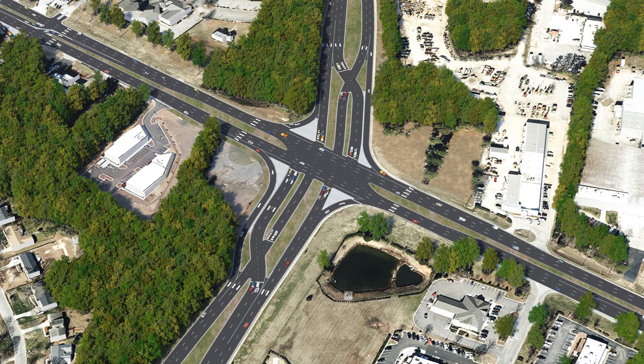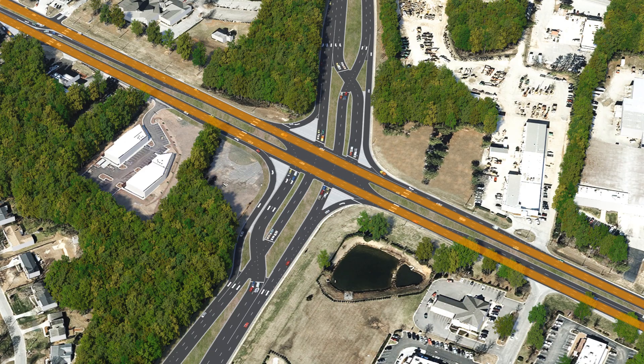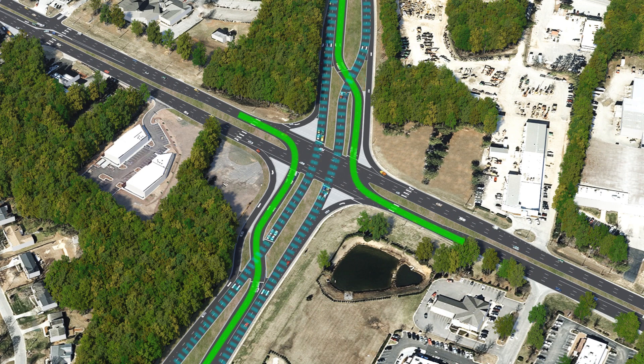To navigate a continuous flow intersection, vehicles on the main street or side street are allowed to drive through the intersection the same as any conventional intersection. Main Street left-turning traffic will cross opposing through lanes in advance of the main intersection, and the traffic signal can be timed so that through movements and displaced left turns can continuously flow or occur simultaneously, since left-turning traffic will be on the outside of the through movements.